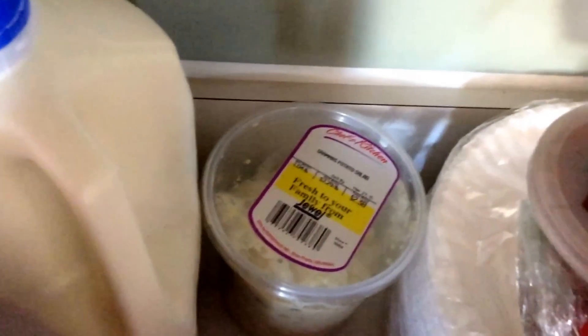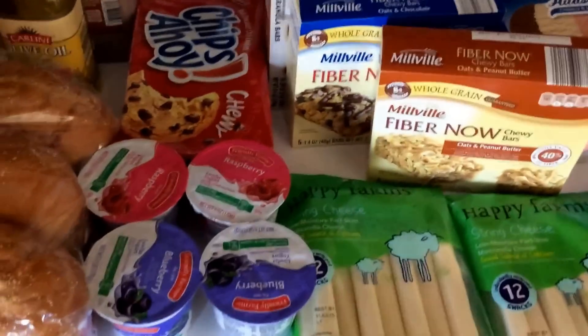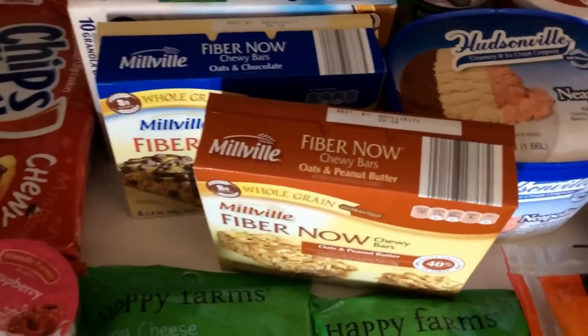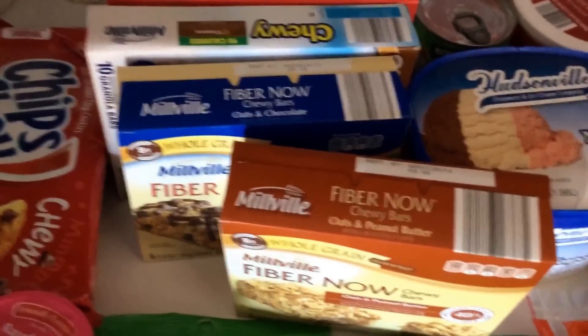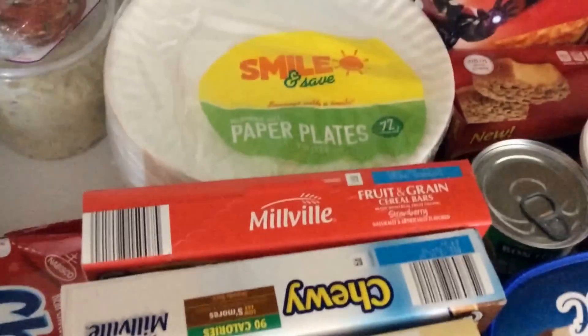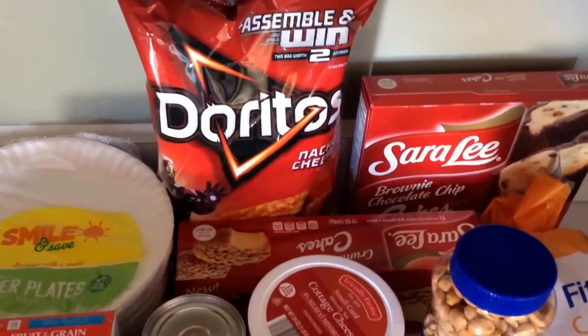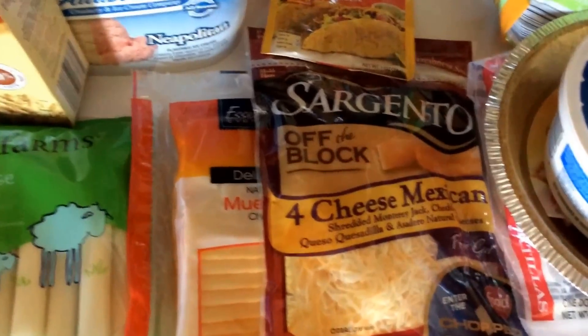We got some more pico de gallo that was really good last week, and that is a pound of grandma's potato salad from Jewel — really good. We got some lunch meat. Cookies, yogurts, string cheese for the kids. We like these Fiber Now bars — they're like the generic version of the Fiber Bar and much cheaper at Aldi. Some granola bars, fruit bars. There's that free bag of Doritos from the two pizzas — buy one get one free. A little bit of ice cream and some cheese.